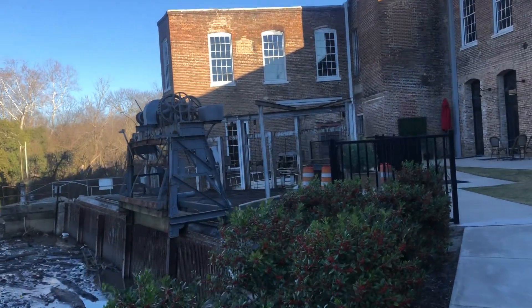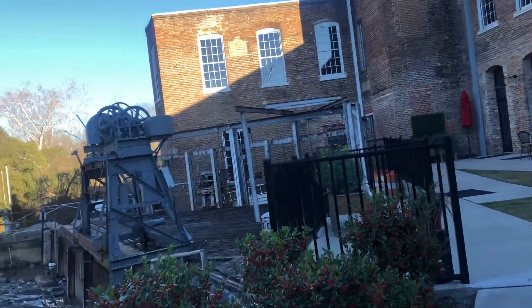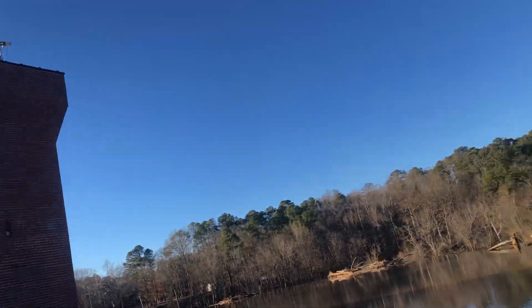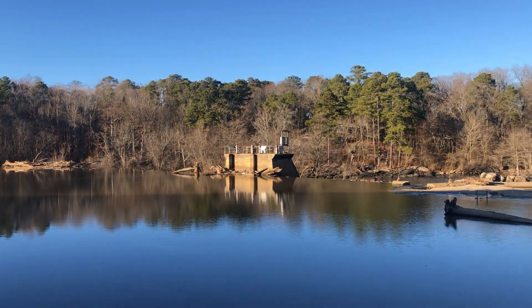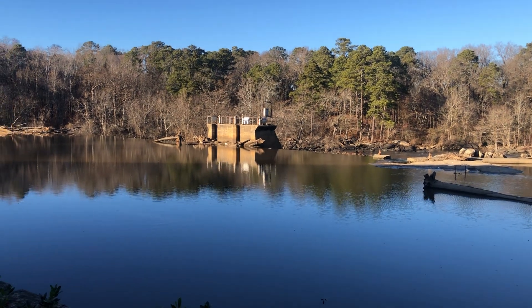Some old mill-related things there. Yeah, very nice. Rocky Mount Mills. Take care.